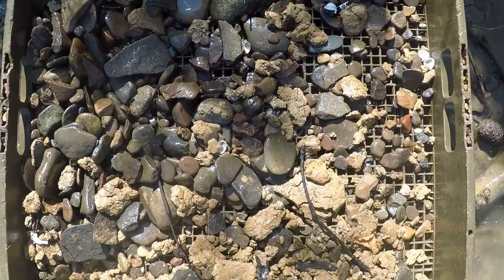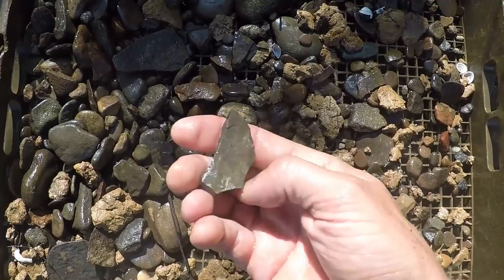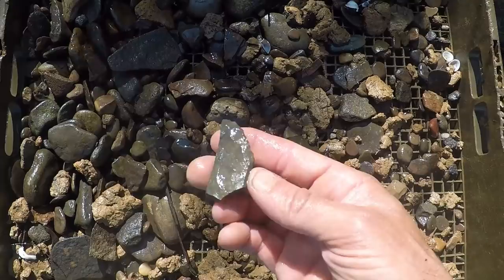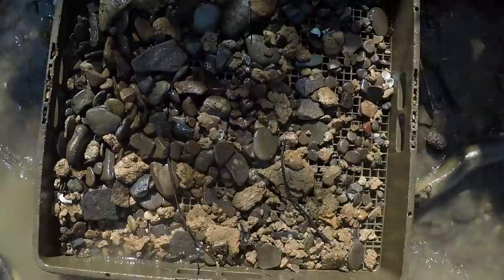I've been out for about an hour, it's probably about 8:30 on Tuesday now. I got this — looks like it's damaged, probably rolled around in these gravels, probably broke right there, but it's worked nice. Nice flint. I don't know what that would have been, but it would have been pretty nice.